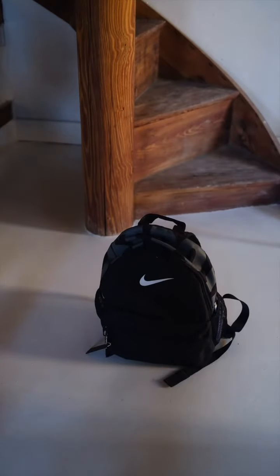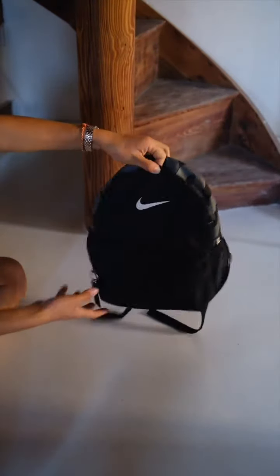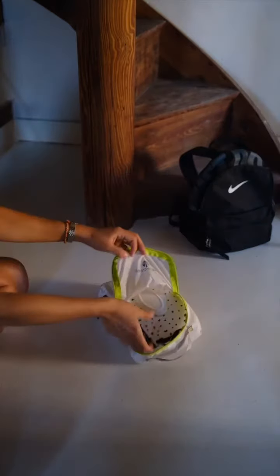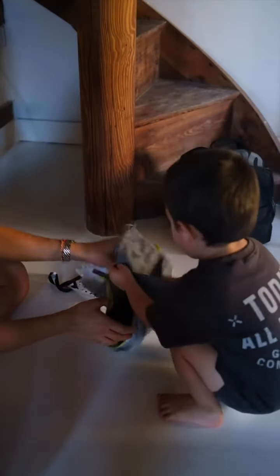Speaking of which, our diaper bag has always been this mini Nike backpack. We personally never needed a bigger bag for Nikolai. This backpack fits all his necessities when we are on the go. I keep his diapers, wipes, and an extra set of clothes in a packing cube, just because it's easier to grab as a whole set if we need to go to the bathroom to change him.